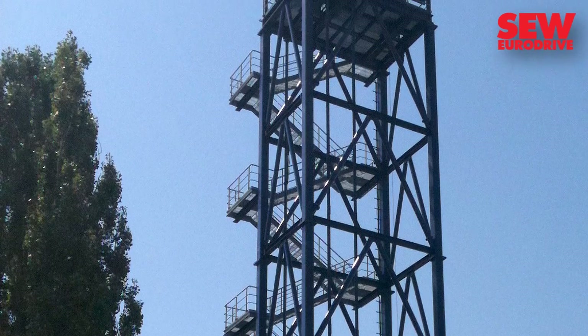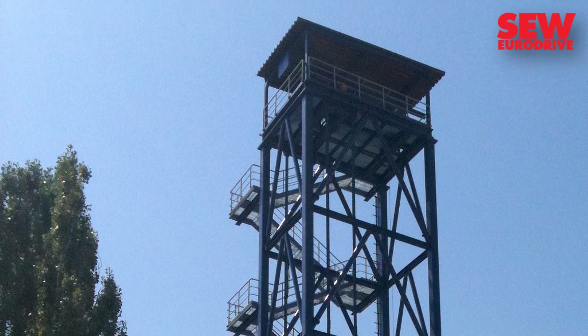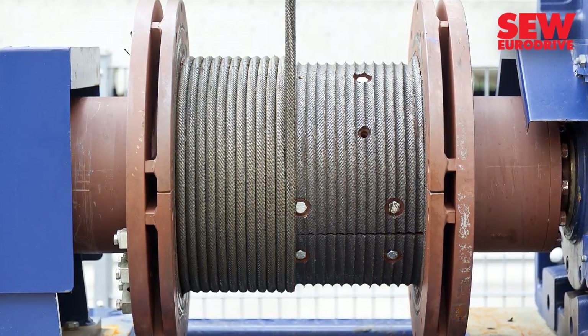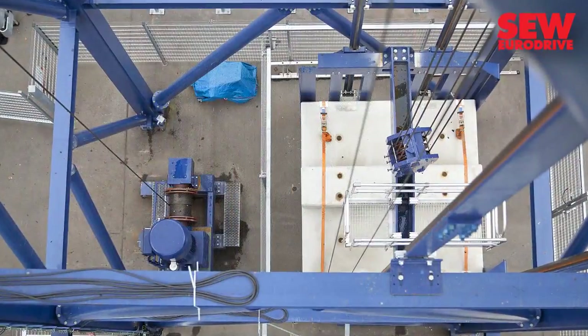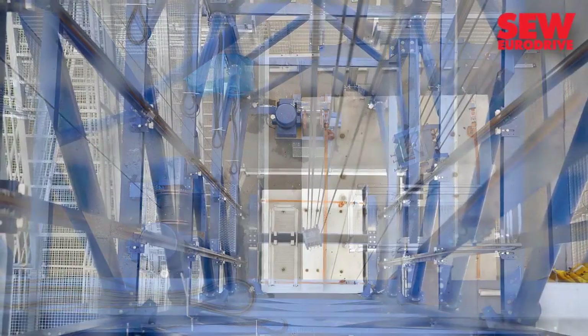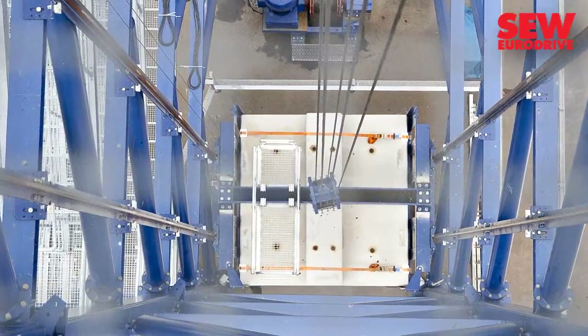The tower is mainly used to simulate the wear resulting from crane operation, during which wire ropes are wound in several layers. In principle, the tower itself also operates like a crane in that a load is continuously raised and lowered.